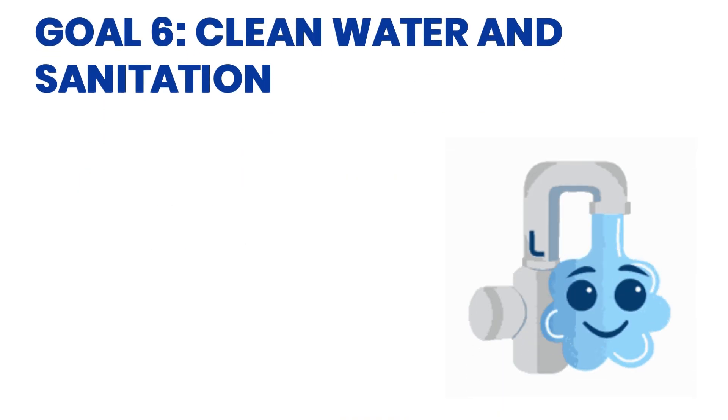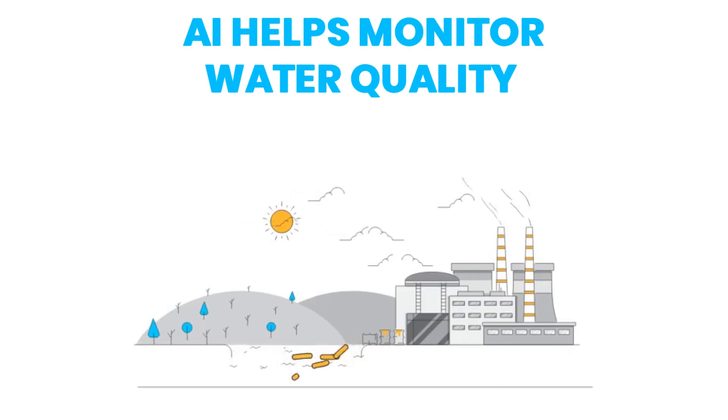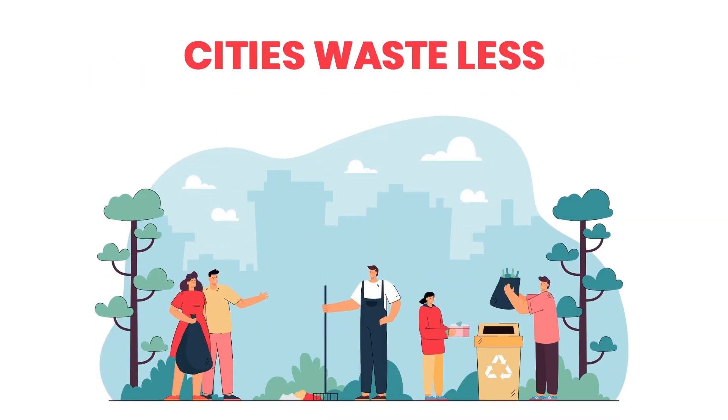Goal 6: Clean Water and Sanitation. In some countries, AI helps monitor water quality and detect leaks in pipes. This means people get cleaner water and cities waste less.